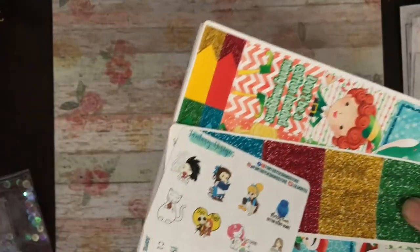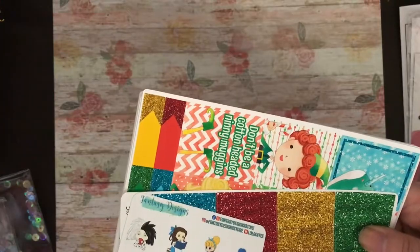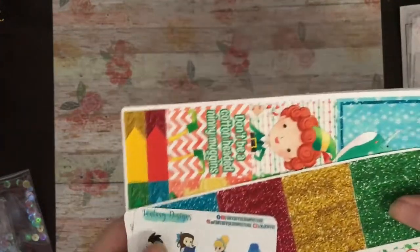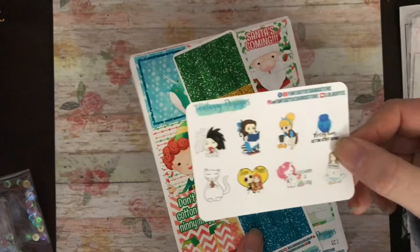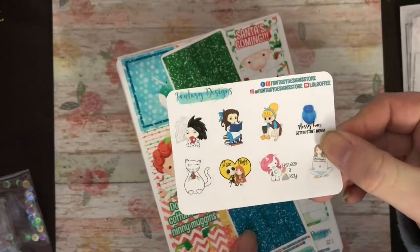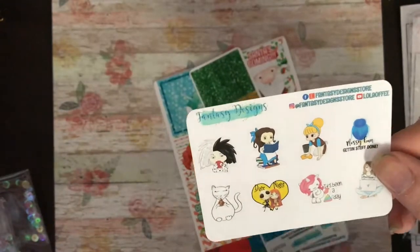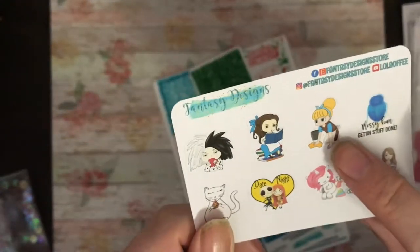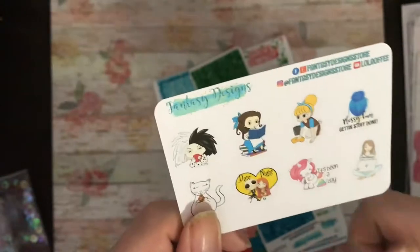I mainly ordered from this shop because of one of the amazing kits and a few sale items. This is the free sampler you get, and I love how she uses the Disney characters — for cleaning she has Cinderella, and for reading she's got Belle.